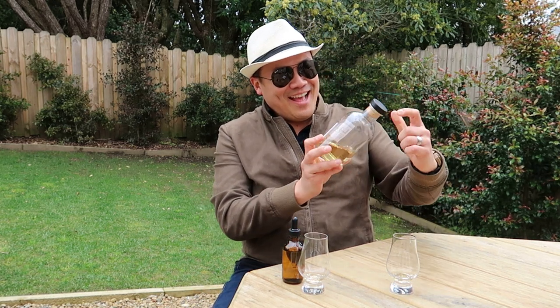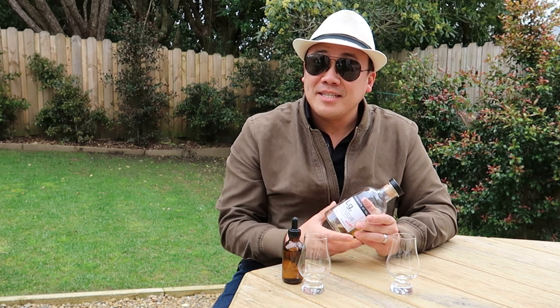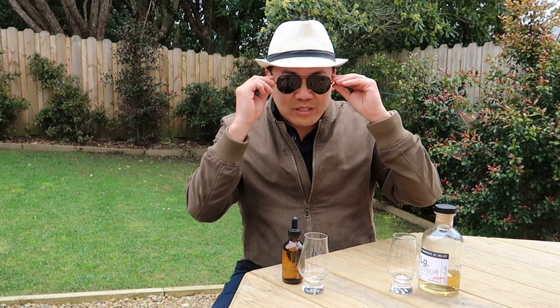Hello and welcome to another episode of Eat Smoke Drink. Today I am going to review the Elements of Islay LG7. I've had a review before of another Elements of Islay — the link's up there if you have a look. The Elements of Islay are independent bottlers but they focus on, you guessed it, Islay whiskeys.